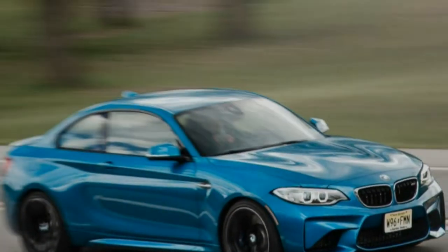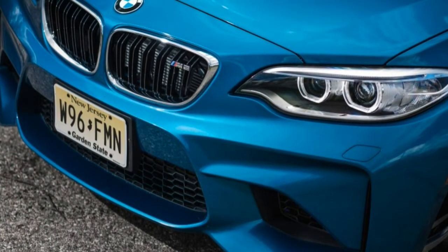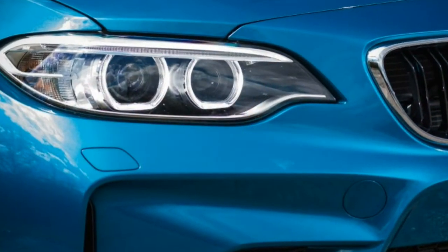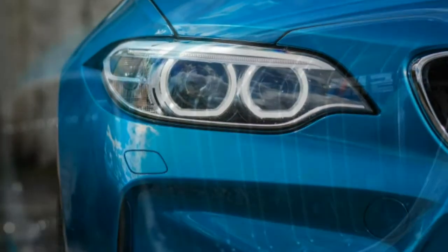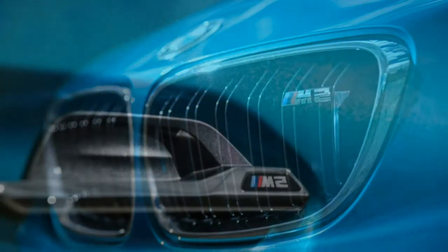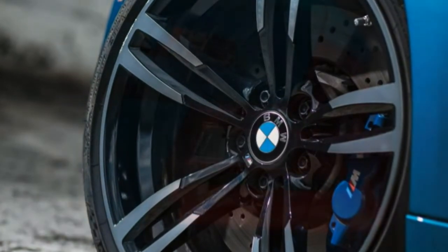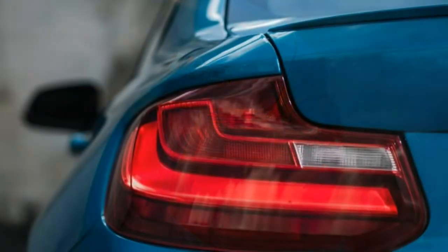While we tirelessly advocate the clutch pedal and stick shift's way of life, we acknowledge that a well-tuned automatic occasionally can be the wiser choice. Perhaps stop-and-go traffic plagues your daily routine and your left leg needs a break, or your significant other's attention is tapped out by steering and smartphone tasks. If so, you're a prime candidate for the BMW M2 DCT tested here, which delivers most of the joy of its stick shift sibling with a few unexpected pleasures.